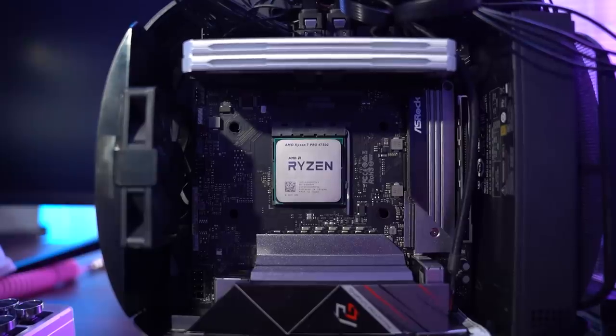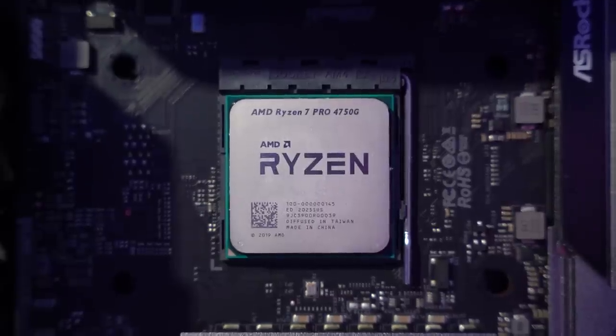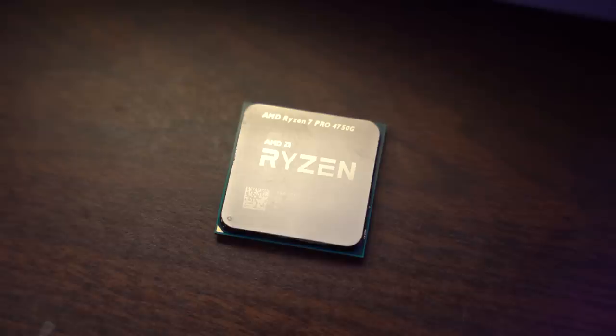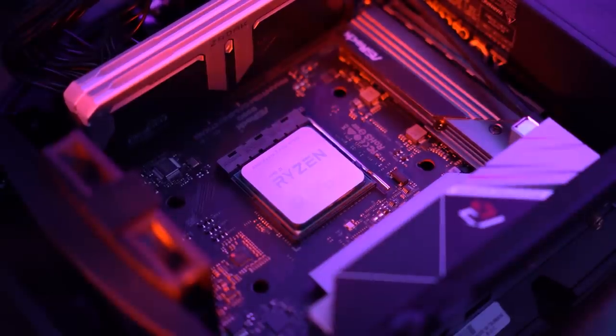On paper at least, the 4750G looks super promising. It has eight cores and 16 threads, and honestly looks realistically close to the 3700X in benchmarks that I've seen. It does have a few key differences: it only has a 65 watt TDP versus 95 watts, and only has eight megabytes of L3 cache instead of 32, but it has the advantage of having Vega 8 graphics integrated into it.